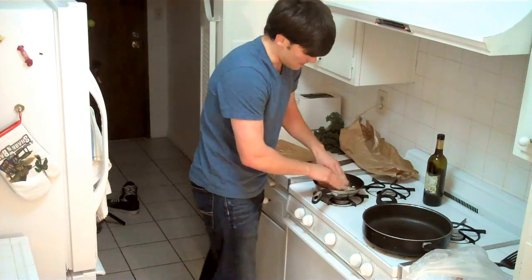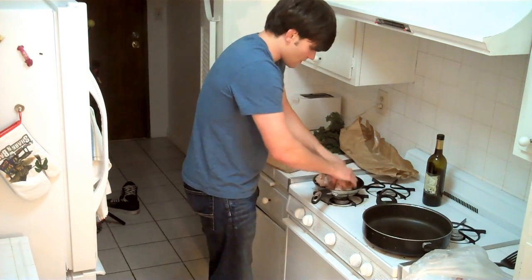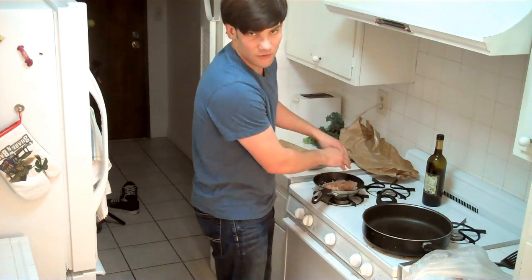I found out the other day when I made kale for the first time that kale actually takes a little bit of time to cook. So we're going to cook up the kale while this is marinating in the olive oil and garlic.